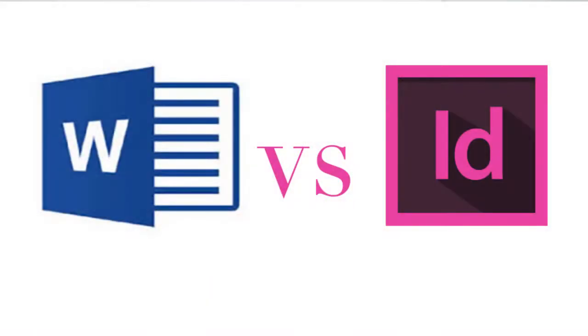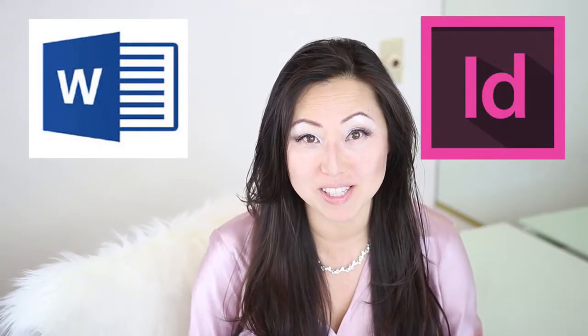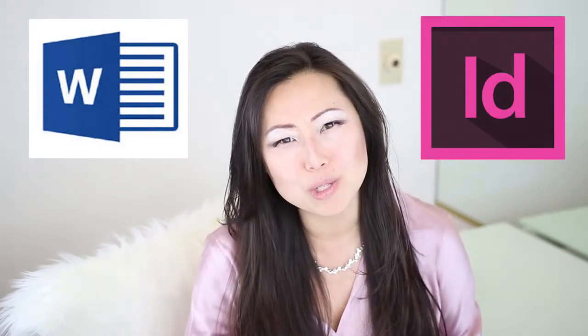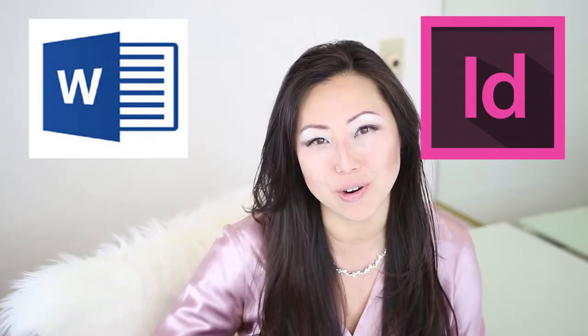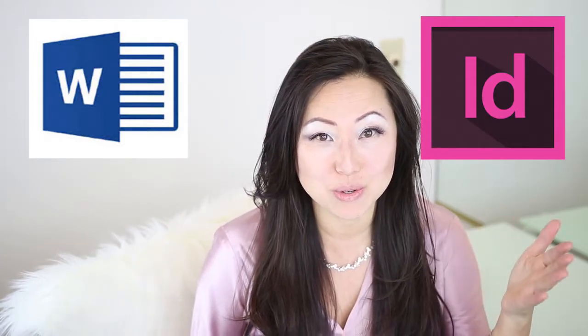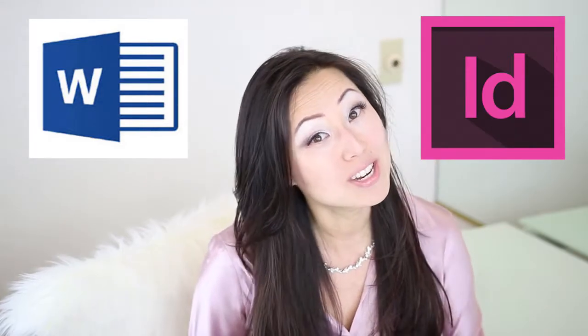This is an age-old question that comes up all the time: which one is better, Microsoft Word or Adobe InDesign? It doesn't matter what you're doing — each of them has different purposes. For the most part, they're very different in that one is going to help you achieve one goal and the other will help you achieve a very different goal. Let's talk about that today and which one I would recommend.